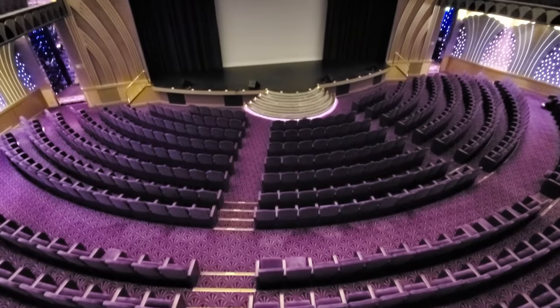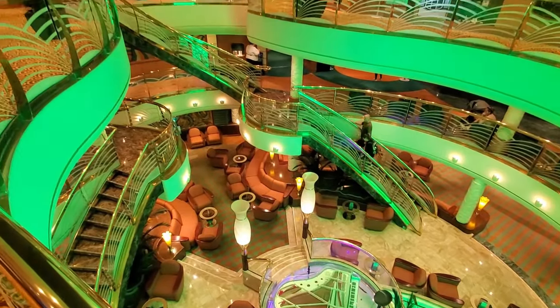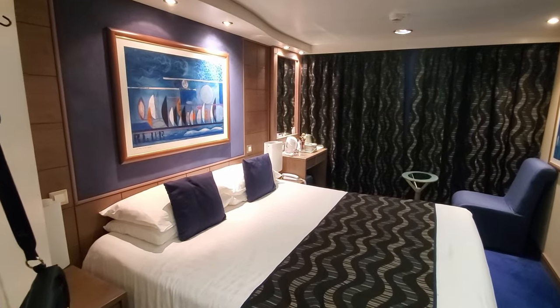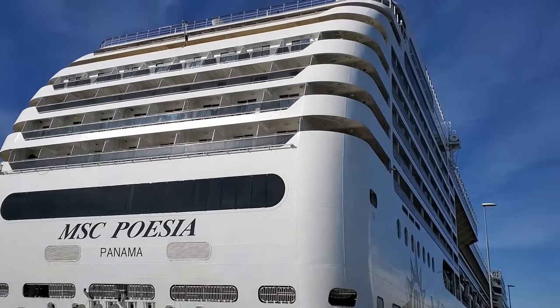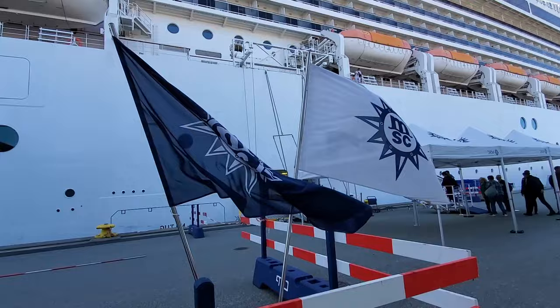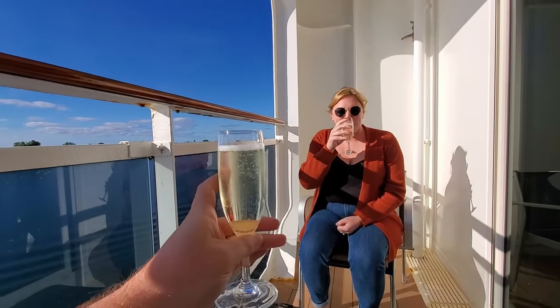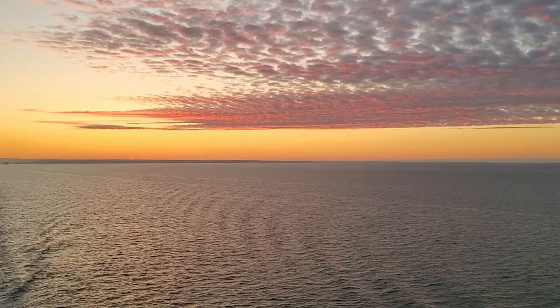So that pretty much does it for our tour of the MSC Poesia and our balcony cabin. We did have a good time on our cruise. The ship is definitely not the largest on the fleet, and it certainly doesn't have all of the bells and whistles that you may find on larger, newer ships, but it still was a nice place to spend a nine-day cruise around the Baltic. Thanks for watching, and we'll see you in the next one!